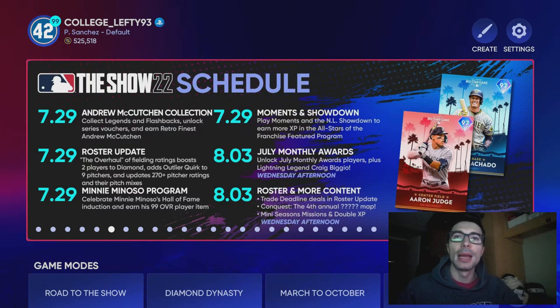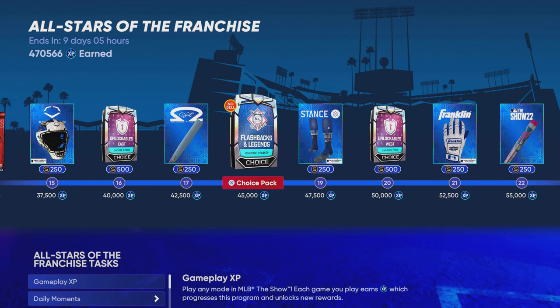Hey, how's it going everyone? College Lefty here. In this video we have one equipment item that has already doubled up in price. I'm going to be talking about a stubs tip that you should do right now before it's too late. Over the next few days we're about to get the July monthly award program as well as double XP, and I think this is a great opportunity to make a lot of stubs.